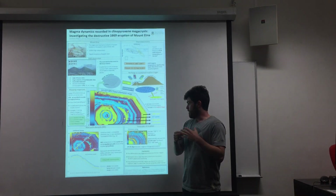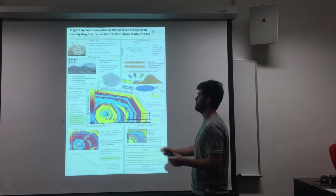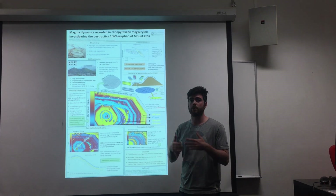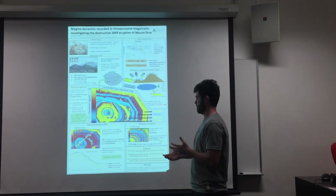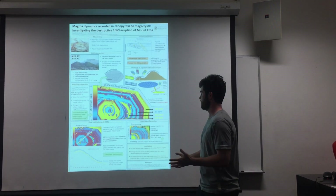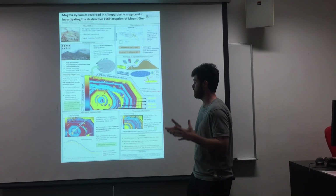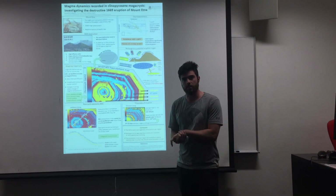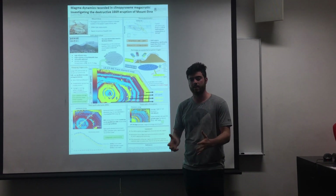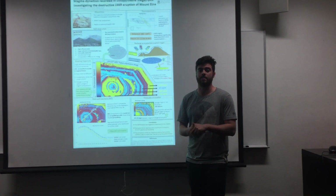Another interesting thing we can figure out is how much time elapsed between this initial injection and the eventual eruption. We can work this out by measuring the thickness of the rims and by knowing the growth rates of clinopyroxene, which are experimentally determined. We can work out that 24 to 30 days elapsed between the initial injection and the eventual eruption of magma. This ties in to what we can use this information for in terms of present-day volcano monitoring. It tells us that the most destructive eruption in Mount Etna's history was caused by a recharge event at 10km depth less than a month before the eruption, and this can inform present-day volcano monitoring as to the types of signals we may see in the future.